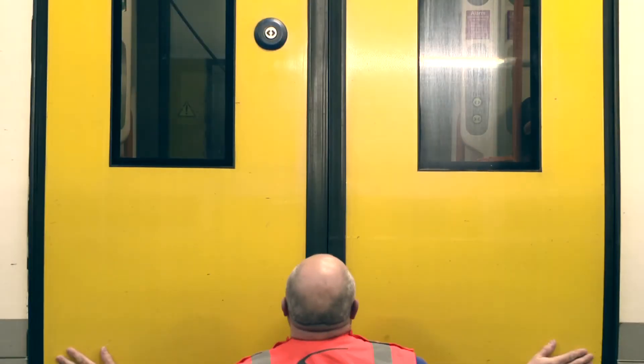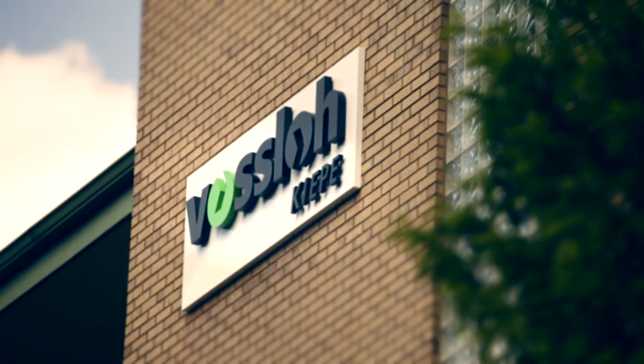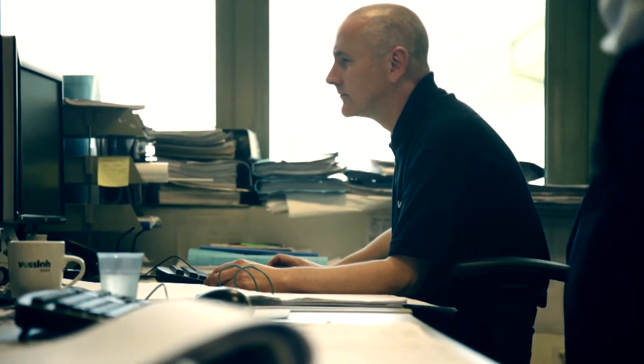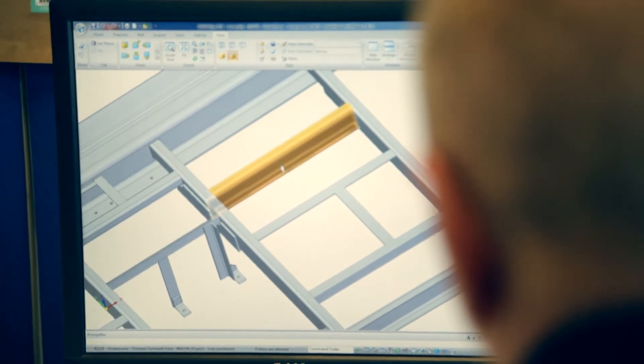Solid Edge 3D CAD software, and one design engineer couldn't be more delighted by the flexibility of the software. In the past with 2D, you'd have to produce each drawing individually. With Solid Edge, one of the main things I really enjoy is its versatility — you can change a model and then transform the drawings automatically, instead of having to go to each individual drawing and make the changes there.